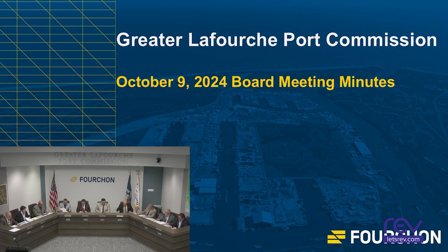Next we have approval of minutes for the October 9, 2024 meeting. Moved by Mr. John Bellison, seconded by Mike Colley. Any discussion? Any public comment? All in favor? Aye. Motion passed.